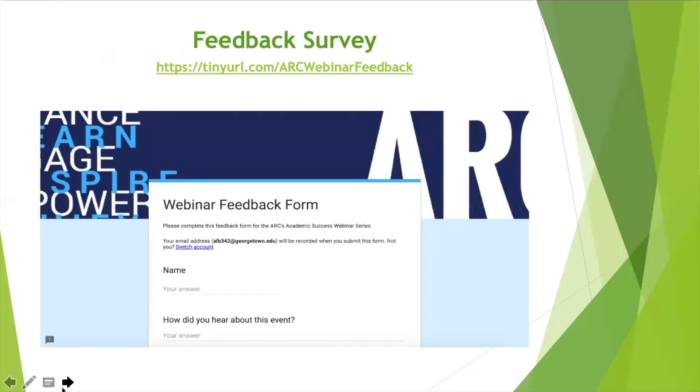That wraps it up for today on study groups. As always, if you have feedback, you can provide it to us in the feedback survey at tinyurl.com/ARCwebinarfeedback. We would love to hear from you. We wish you all luck as you're wrapping up the last couple of days of classes. We hope everyone has a wonderful break starting Thursday. We hope to see you all back next Wednesday, April 24th at 1 p.m. for our last webinar of the semester about final exams. Come prepared — we're going to talk through strategies to help make this stressful time a little bit easier. Have a great day!